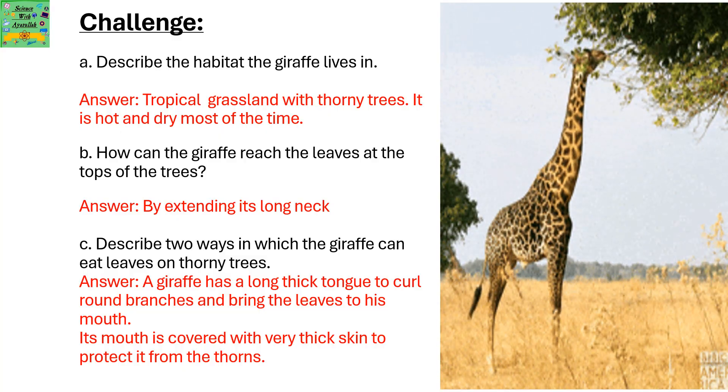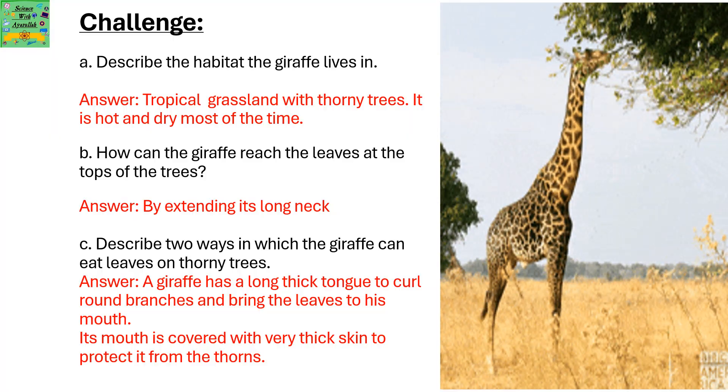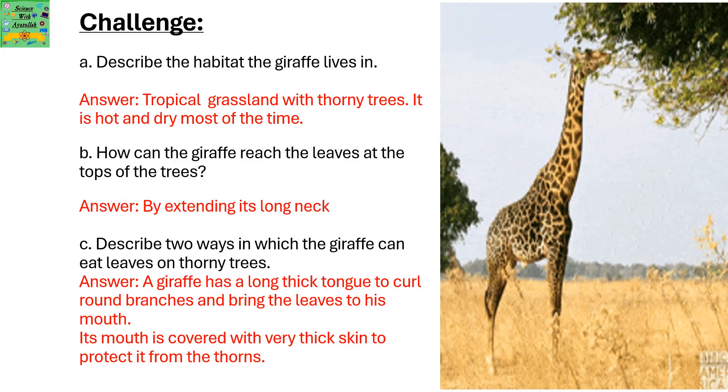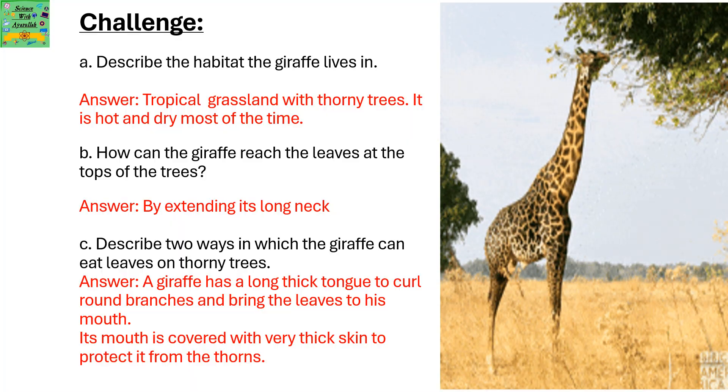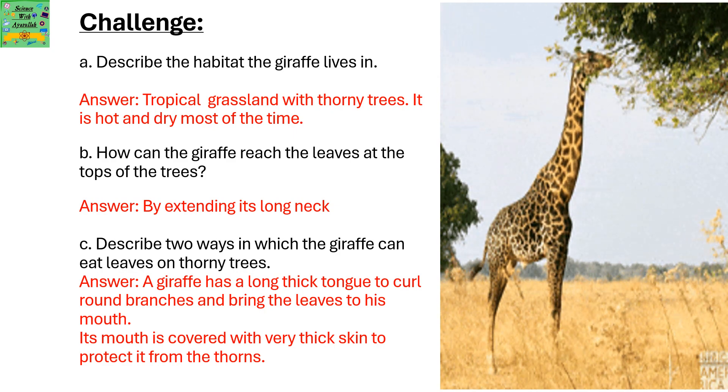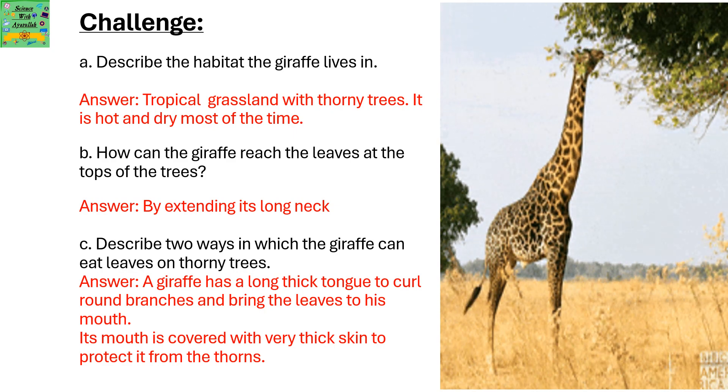Describe two ways in which the giraffe can eat leaves on thorny trees. A giraffe has a long thick tongue to curl around the branches to bring the leaves to its mouth. Its mouth is covered with very thick skin to protect it from the thorns.